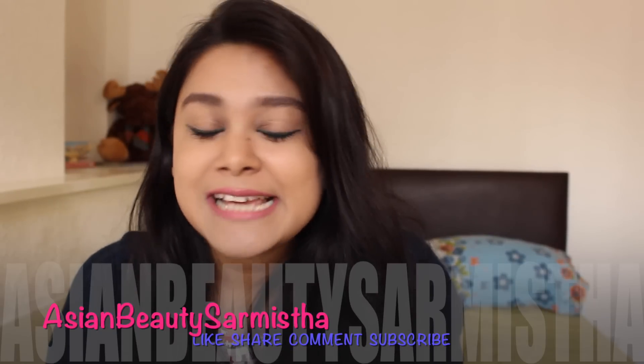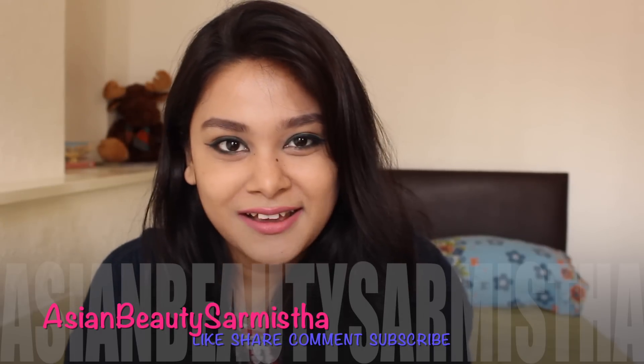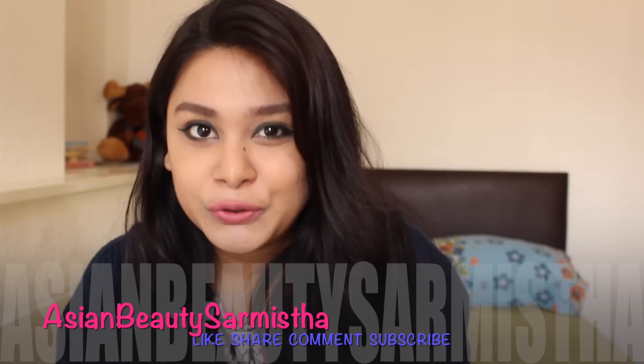Hi beautifuls! I hope you all are doing great. I'm Sharmishtha and you are watching my channel Asian Beauty Sharmishtha. Today's video is also a requested video which Shuchesmita Chodhuri has requested.